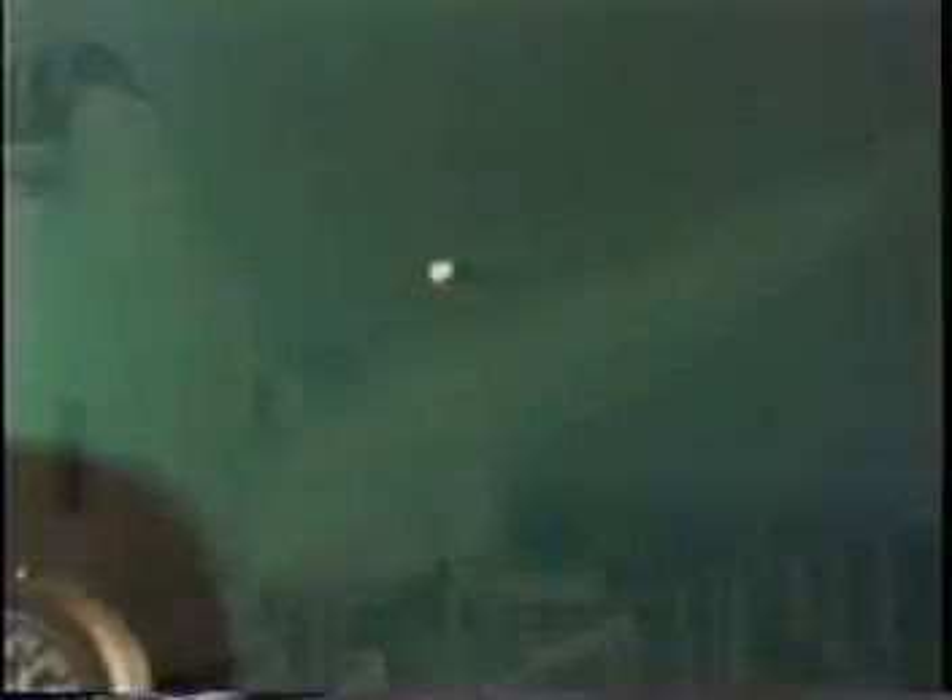As potential threats increased in both speed and maneuverability, Navy missiles were improved to keep pace. The Terrier was modified to tail control for increased maneuverability. Next, a shorter version of the same 13½-inch diameter missile was added to provide air defense for the destroyer class of ships. This one was called Tartar.